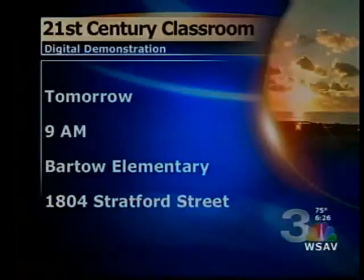Tomorrow you're inviting folks to come to Bartow Elementary School to view the 21st Century Model Classroom. It is tomorrow morning starting at 9, and the general public can view the classrooms from 11 to 3 o'clock. The address is 1804 Stratford Street. If you get confused, you can go to the website at www.bartowbears.org and it has a map. Phone number 201-5300. Thank you so much for joining us this morning. Stay with us — we'll be back with more of Coastal Sunrise right after this.